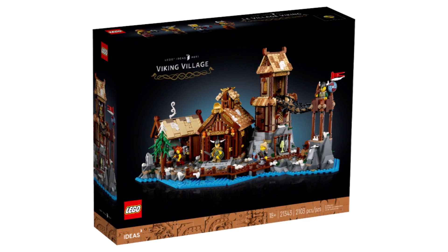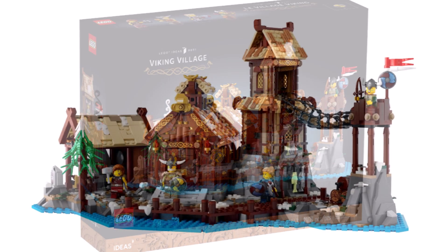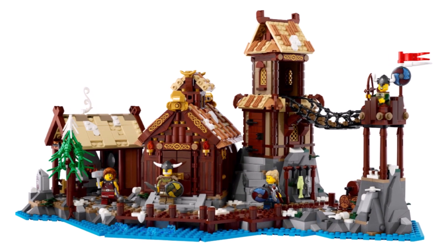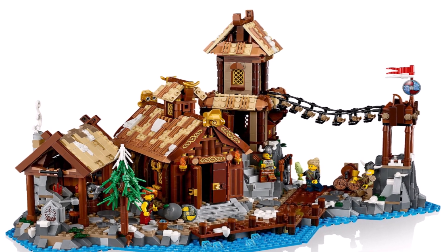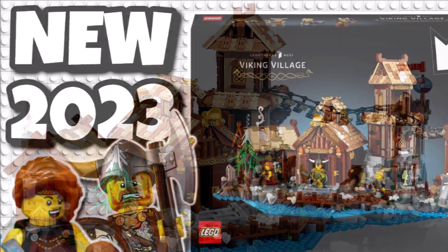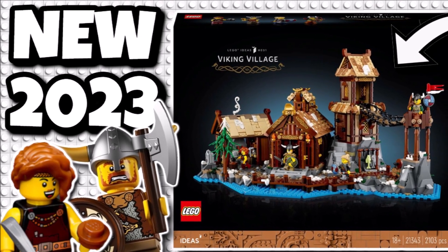And today we also got official images — a better look at the LEGO Viking Village, coming in at $130 or £125 for well over 2,100 pieces, launching on October 1st. This one looks like an incredible set and there's definitely a lot of excitement around it. There is a full video on the channel from the other day where you can check out all the images and details.